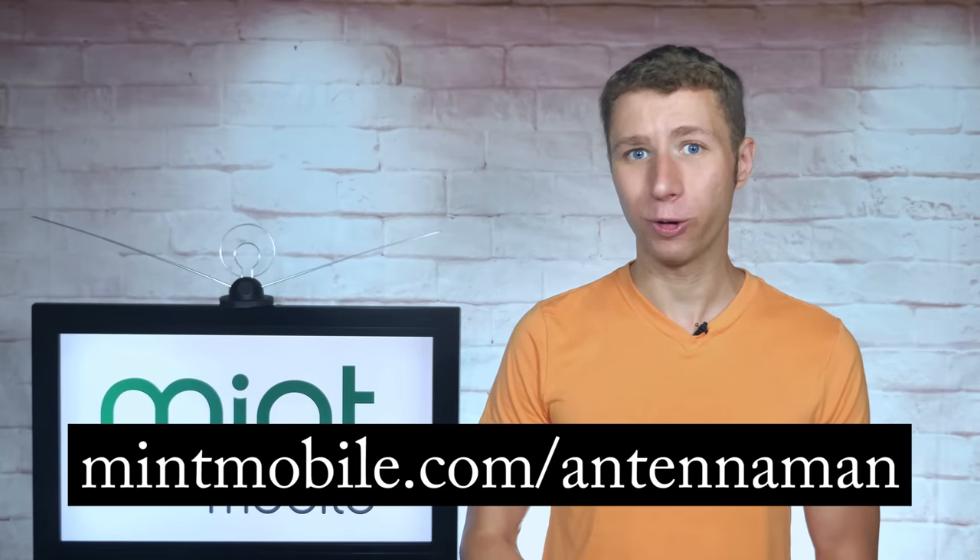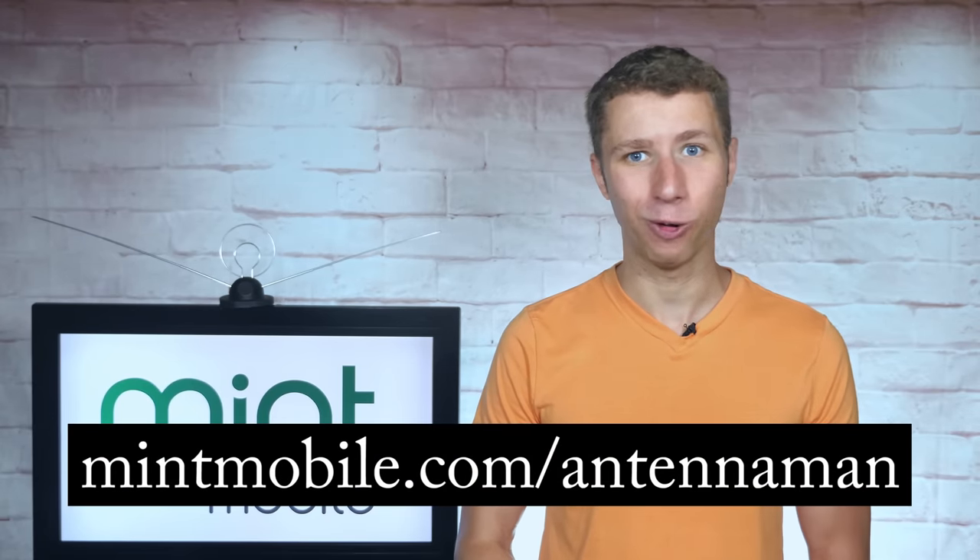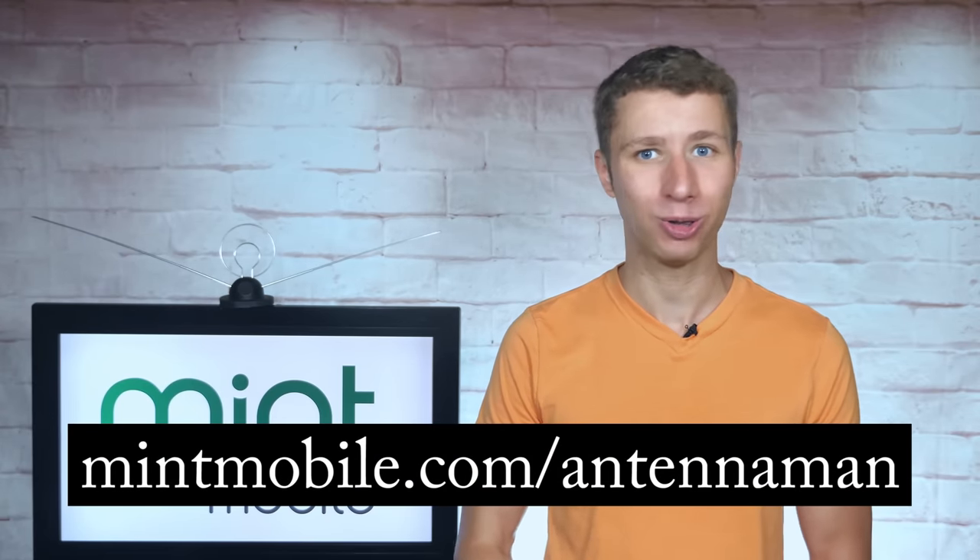This video was made in partnership with Mint Mobile. If you decide you want to try the network out after my video review, be sure to use my referral link at mintmobile.com/AntenaMan to help support the YouTube channel.